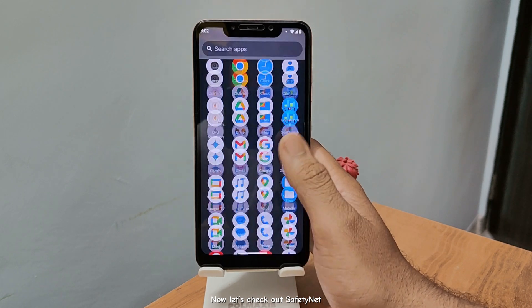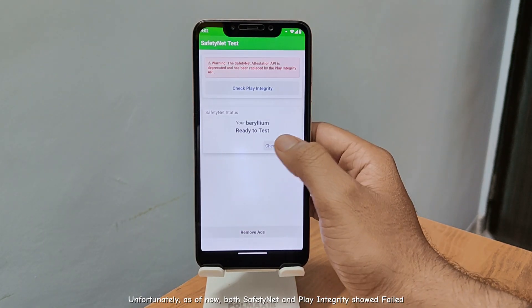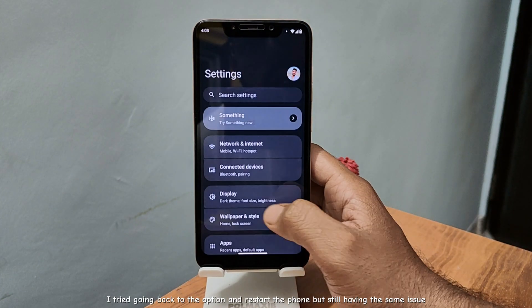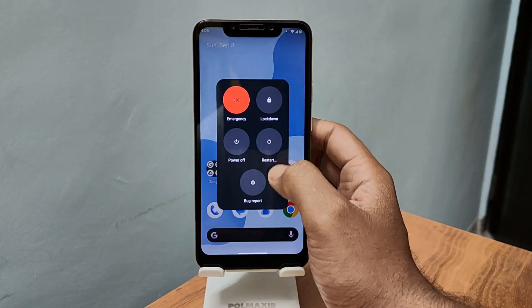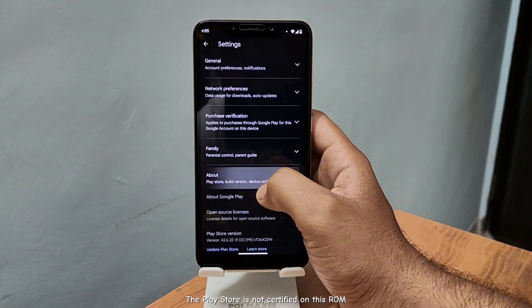Now let's check out SafetyNet. Unfortunately, as of now both SafetyNet and Play Integrity showed fail. I tried going back to the option and restarting the phone, but still having the same issue. The Play Store is not certified on this ROM.